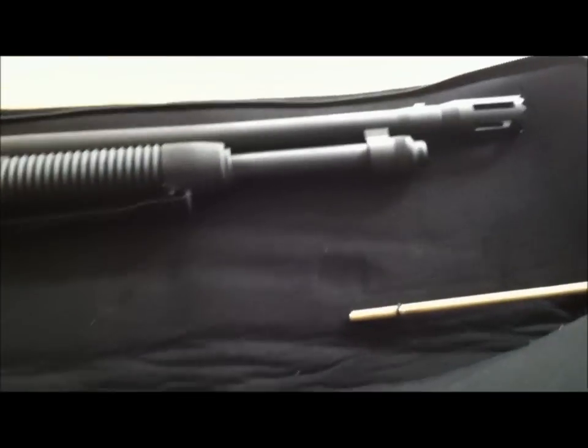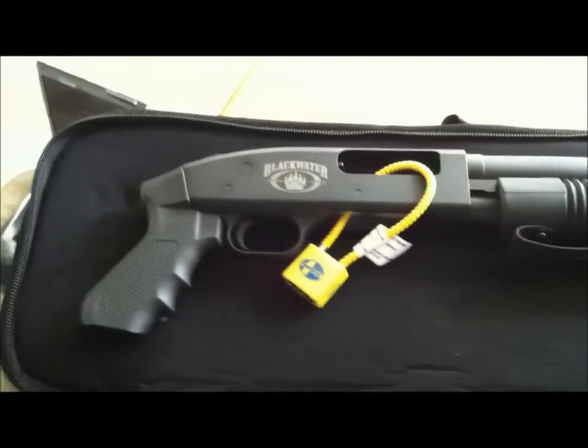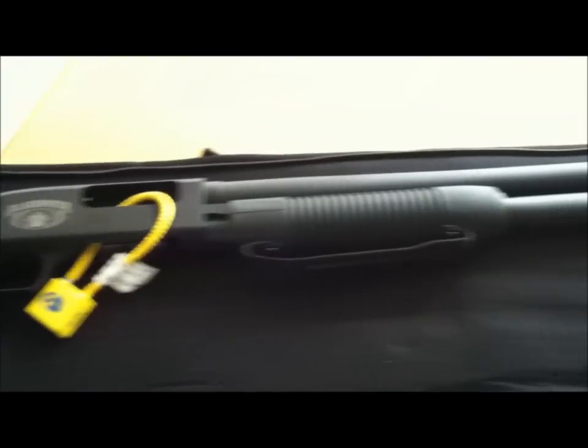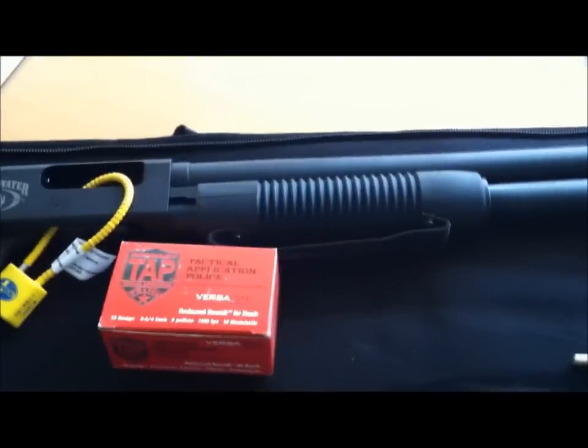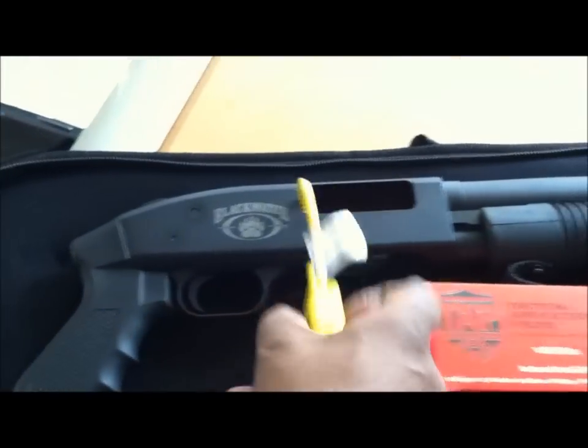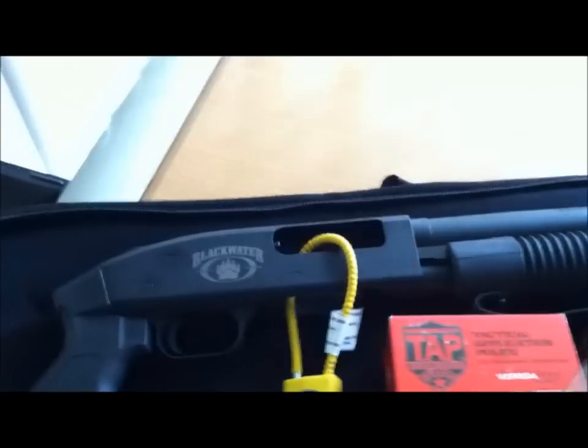I took out the drum. This is my Blackwater Edition Mossberg 500. I use this round here and this round here for it. I keep it — sometimes I keep the other one locked up too.